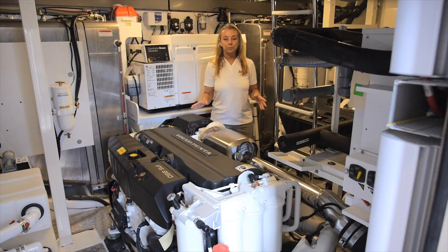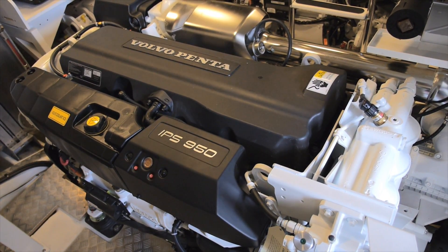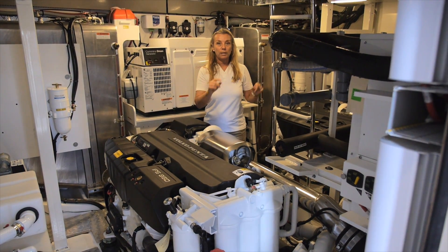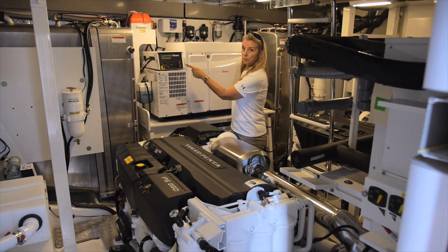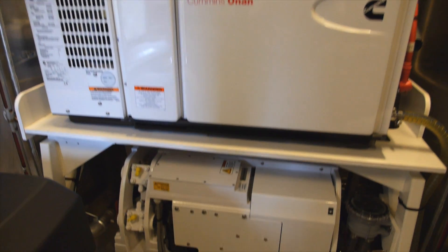We've gone from the top to the bottom and we are in the engine room, where there are twin Volvo Penta D11 diesels running with IPS 950 pods. The pods are all the way back, so to help with the weight, they first added jack shafts. Second, to counter the weight, they moved two fuel tanks forward, and also have the heavy 21-kilowatt gen set back here.